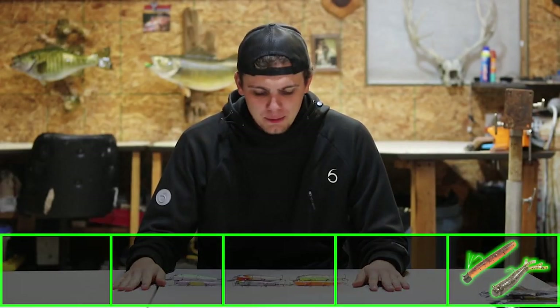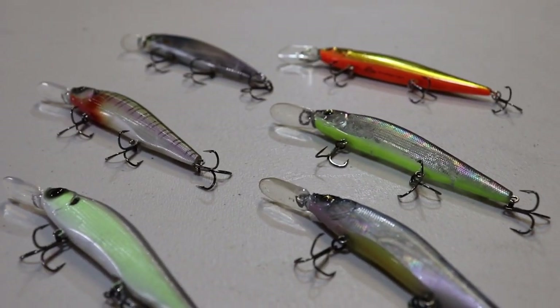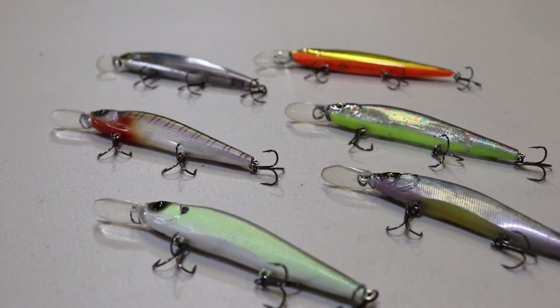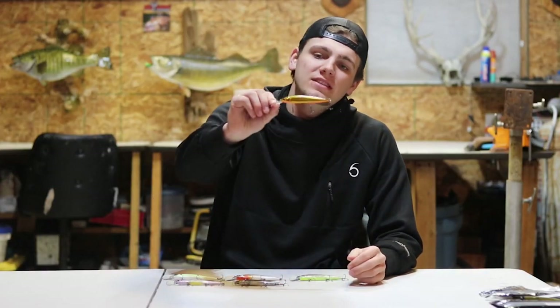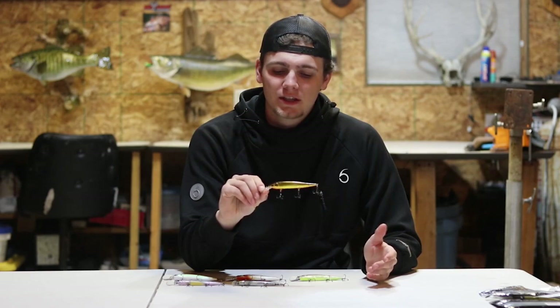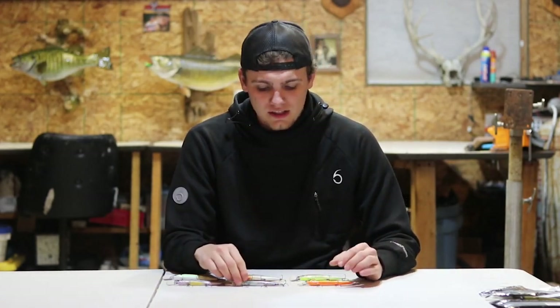Coming in at number four is the jerk bait. I have quite a few out in front of me, so I'll go through some of my favorites. Starting in the bottom left, this is the Berkley Stunna. To be totally transparent I haven't thrown this bait a ton, but I've heard really good things from other people in the fishing industry, so I had to include it — that's one bait I'm going to try to throw a little bit more this spring.